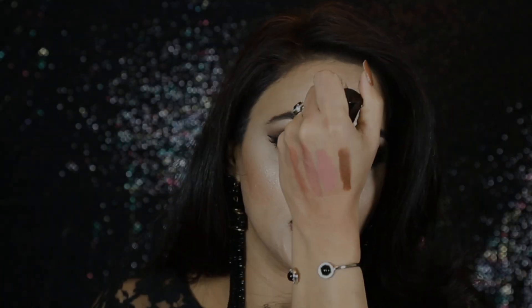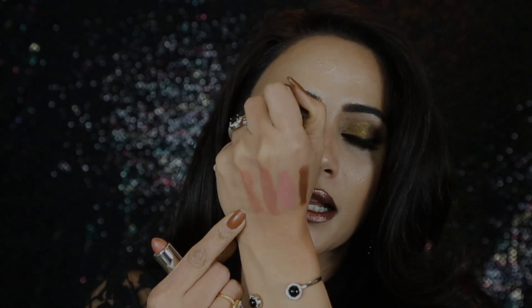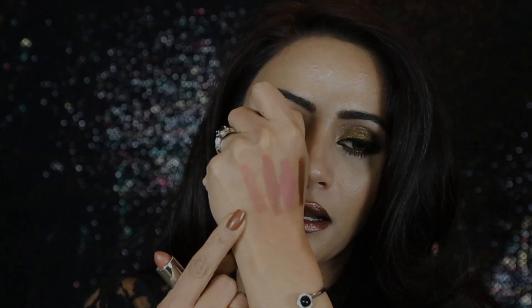I got my first Marc Jacobs lipstick — I cannot believe it took me so long to try his lipsticks. Everyone always raved about them but whenever I went to Sephora I never tried anything from Marc Jacobs. The color is No Angel and it's actually part of their five-lipstick holiday collection 2016 by Marc Jacobs. It's a nude color.